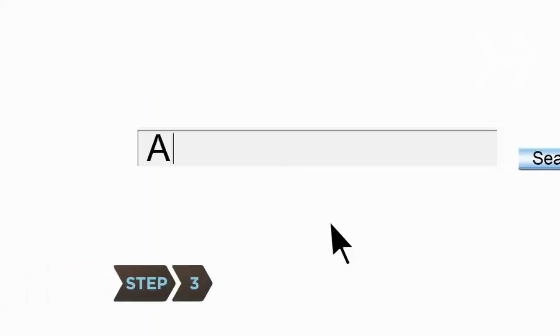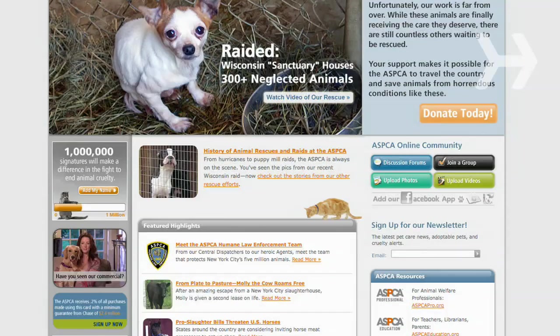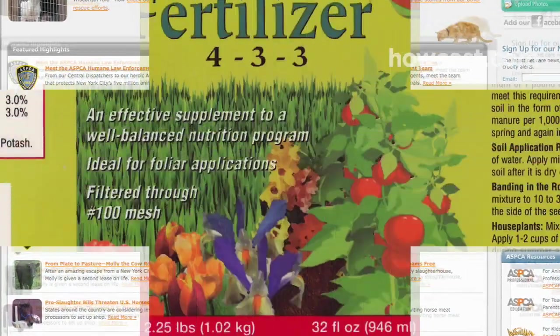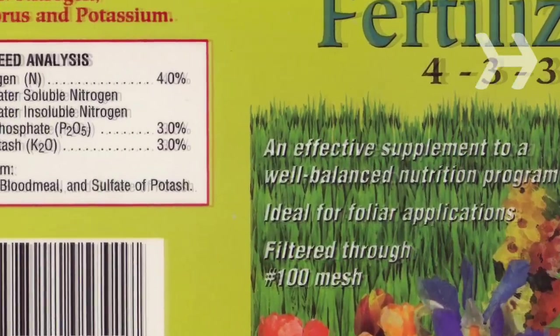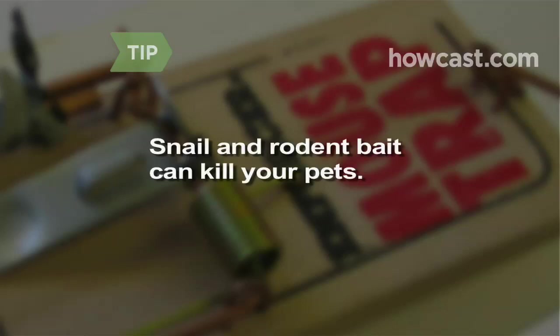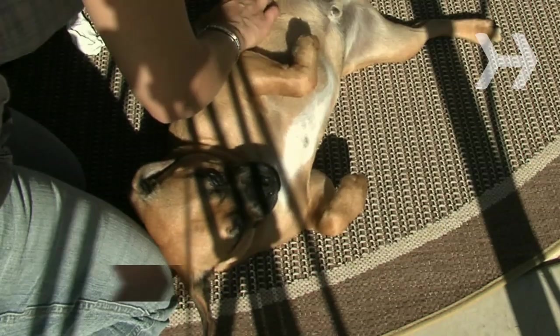Step 3. Check with the ASPCA's Animal Poison Control Center at ASPCA.org to see if your yard has any plants that are dangerous to pets. Read the labels of garden pesticides and fertilizers before using them to see if they present a danger to animals. Snail and rodent bait can kill your pets.